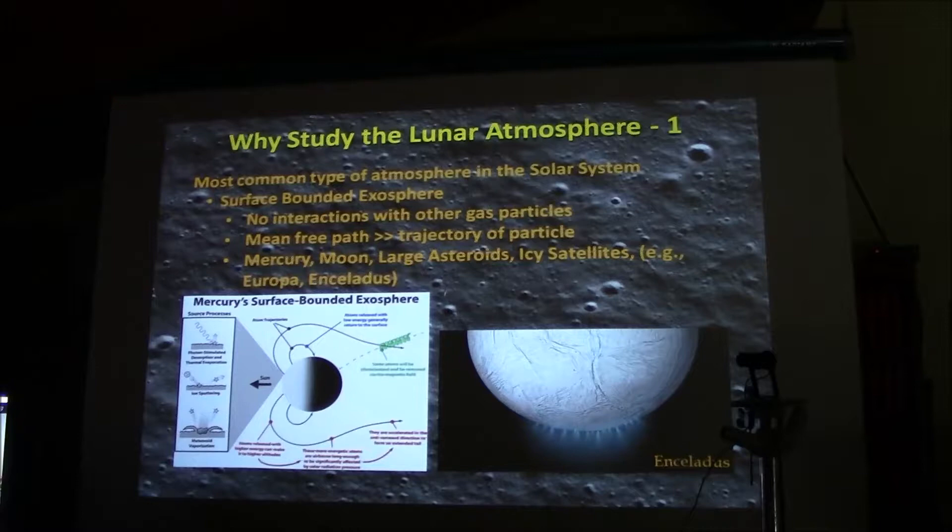A surface-bounded exosphere means the atmosphere is so tenuous that there's no interaction between gas particles — a gas particle is just on a ballistic trajectory. The mean free path is greater than how far the particle is likely to travel. Examples in the solar system that have attracted a lot of attention include Mercury, large asteroids like Ceres, and icy satellites — most notably Europa and Enceladus.